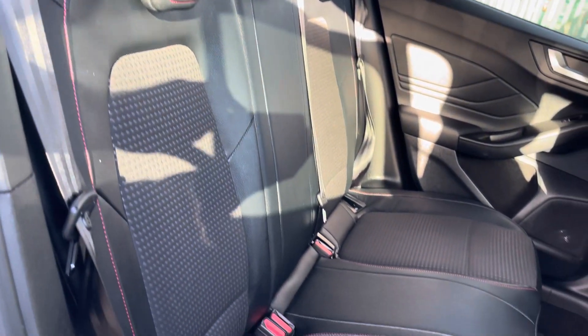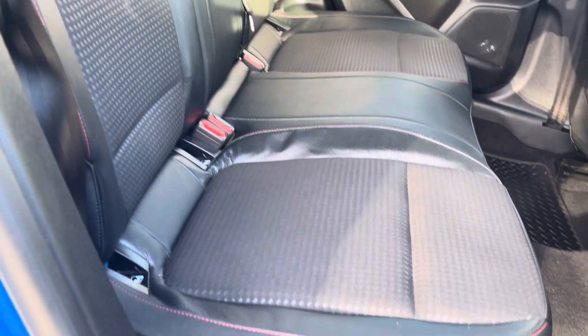All three of your rear passengers will enjoy these brilliant black mixed material upholstery seats with fantastic red stitching throughout.